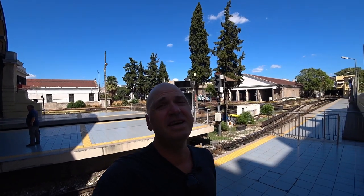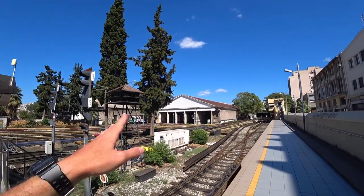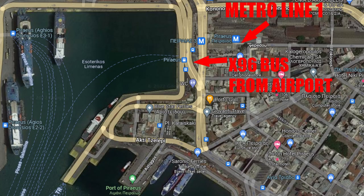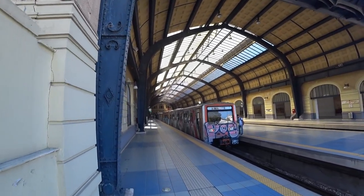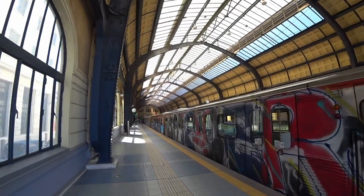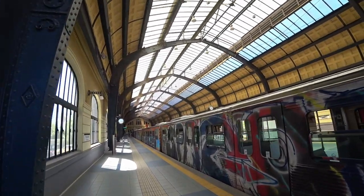Hey guys, it's Nick. I'm here in the port town of Piraeus in Athens, and I'm going to show you how you can get to Piraeus to take the ferries to the Greek islands. There are two options: the metro and the bus from the airport. I'm going to show that and walk around the town and show you where you can buy tickets off and on the ferry site. This is the last stop on the number one metro line, and you can take this from the city center to come out here, walk a little bit, get to the ferry, and go to islands like Mykonos and Santorini.